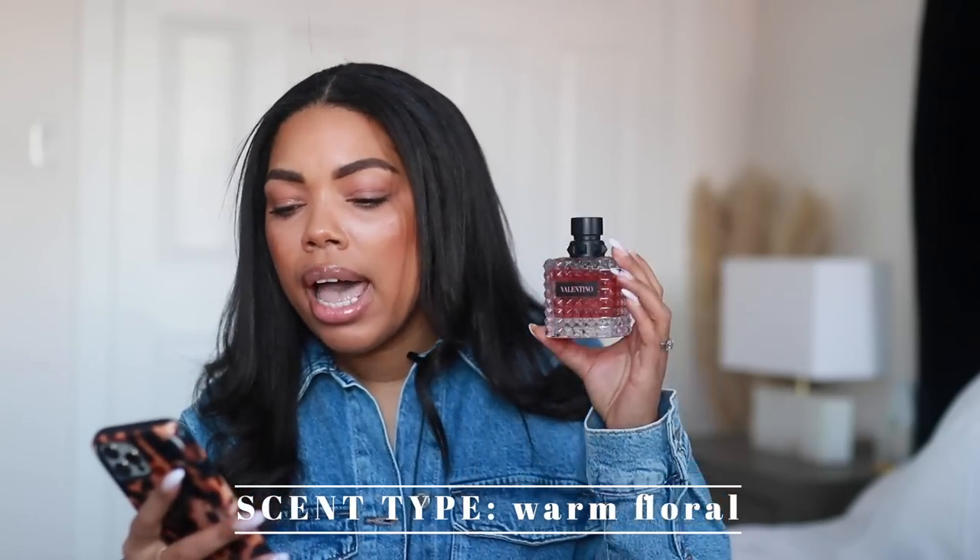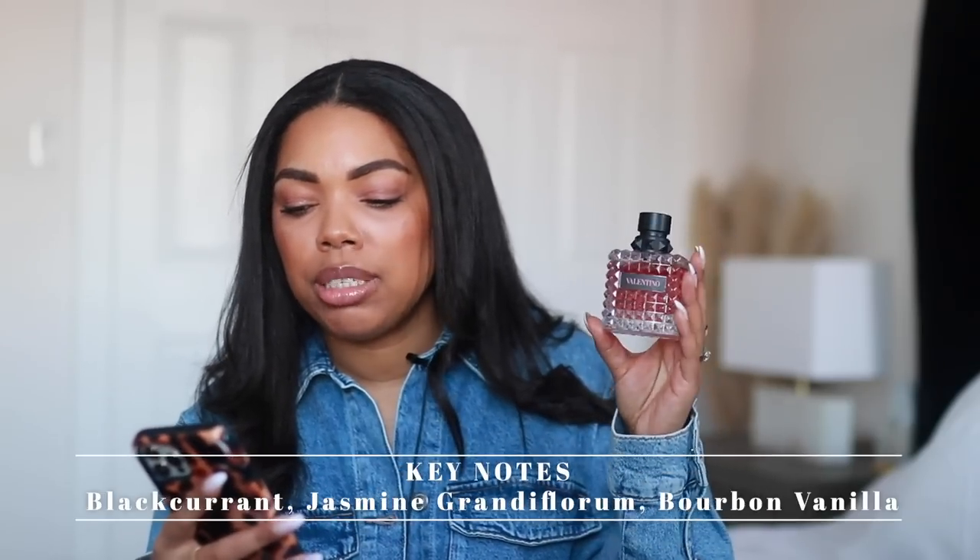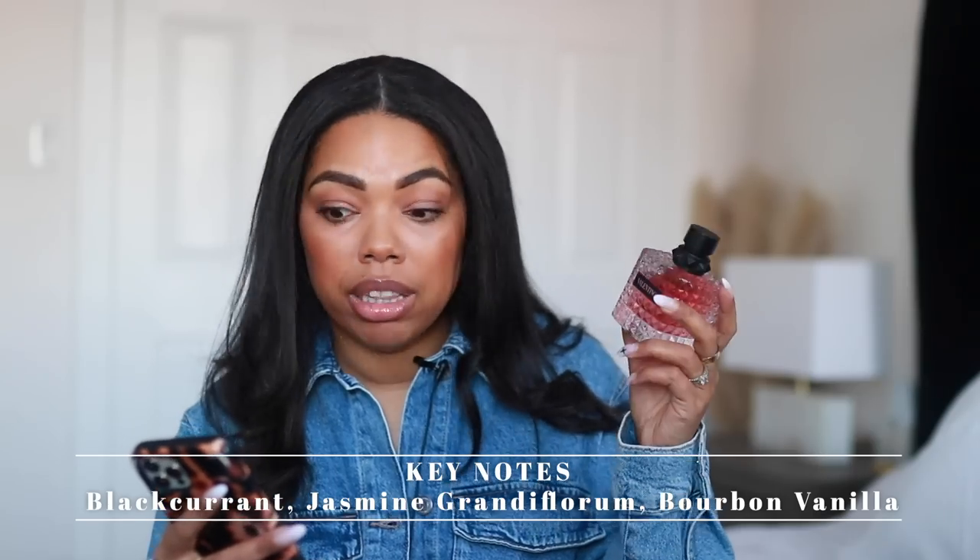This is considered a warm floral fragrance, and the key notes are black currant, jasmine, and bourbon vanilla — that is the entire take on this fragrance's composition.